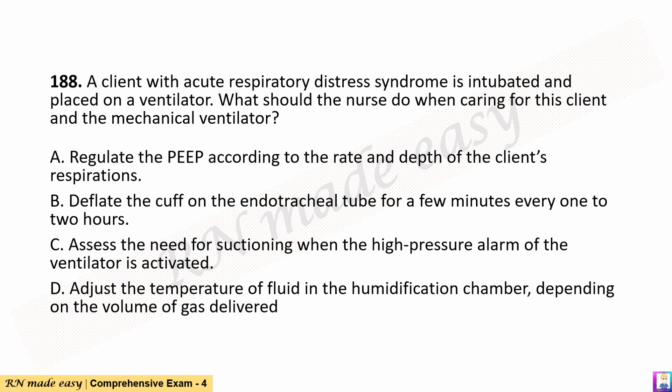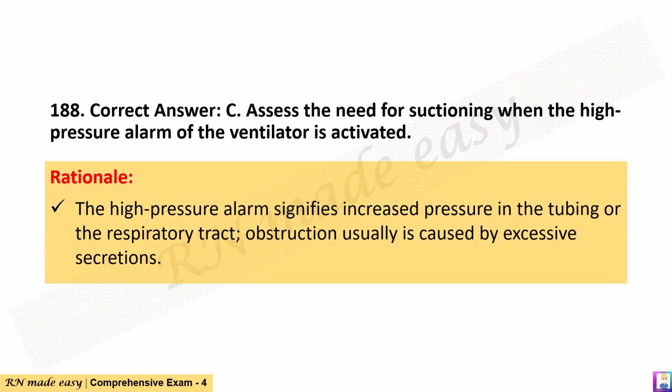Question 188. A client with acute respiratory distress syndrome is intubated and placed on a ventilator. What should the nurse do when caring for this client and the mechanical ventilator? A. Regulate the PEEP according to the rate and depth of the client's respirations. B. Deflate the cuff on the endotracheal tube for a few minutes every 1–2 hours. C. Assess the need for suctioning when the high-pressure alarm of the ventilator is activated. D. Adjust the temperature of fluid in the humidification chamber depending on the volume of gas delivered. The correct answer is C. Rationale: The high-pressure alarm signifies increased pressure in the tubing or the respiratory tract; obstruction usually is caused by excessive secretions.